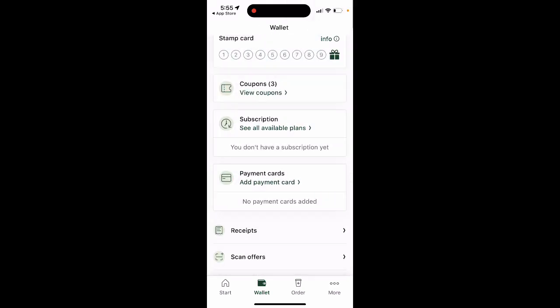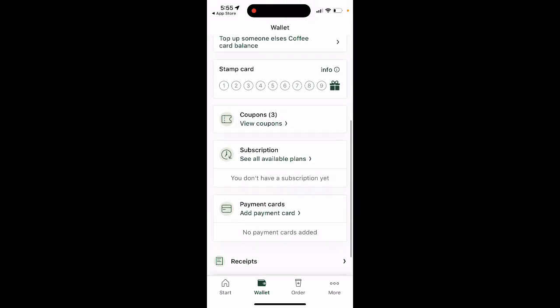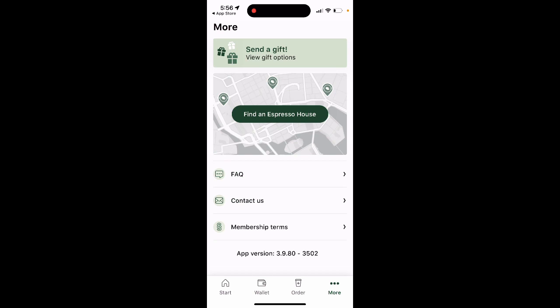In your wallet you can see all the coupons available, add payment cards, see all your receipts, add a coffee card balance, top it up or top up someone else's, and you can also see some gifts. You can order from the app, select the store, and pre-order for pickup.